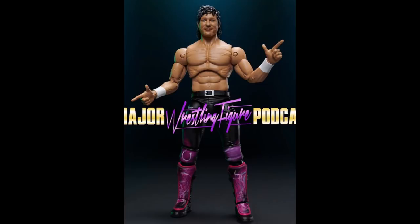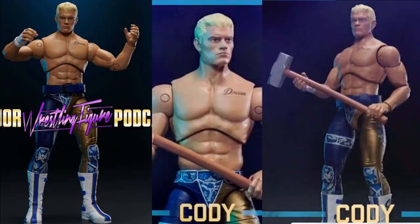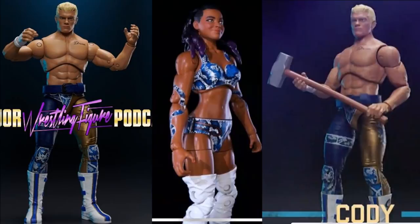Moving on, we also have Cody Rhodes and he looks so good. His head sculpt for the new Unrivaled figure kind of looks like his Elite 32 figure. He comes with a sledgehammer — I nailed that in my predictions video — the boots are perfect, and there's even a weight belt. Brandi Rhodes is also shown alongside Cody. Her figure has thigh cuts, wrist articulation, double-jointed arms, bicep rotation, and the head sculpt looks just like her. I love the molds.